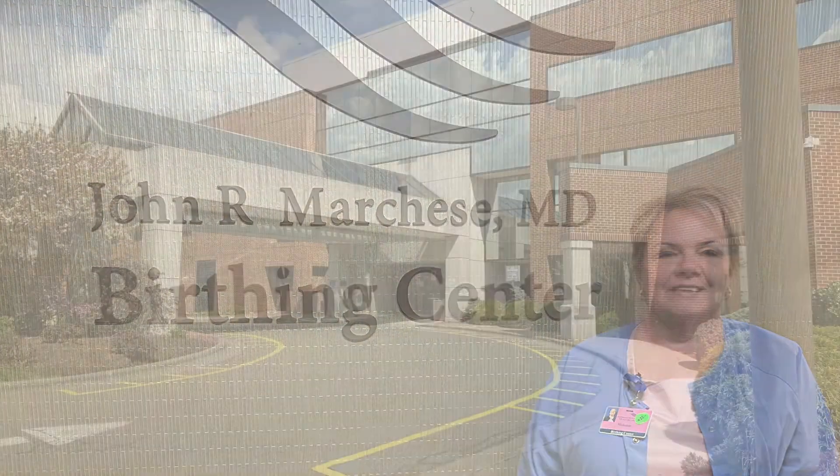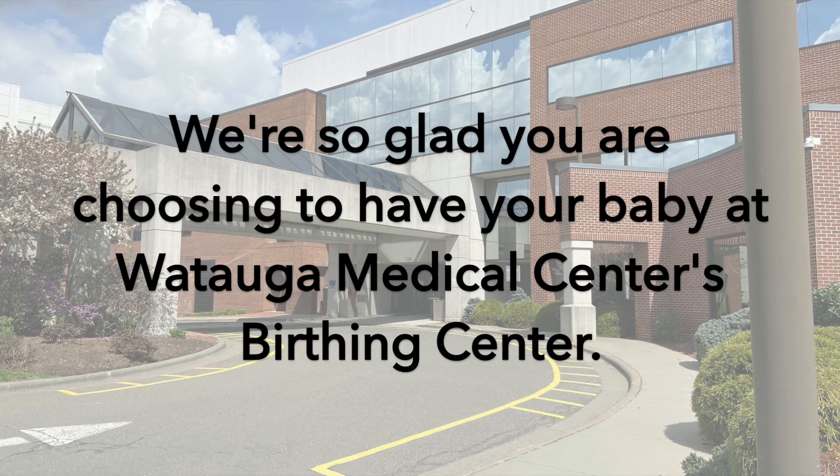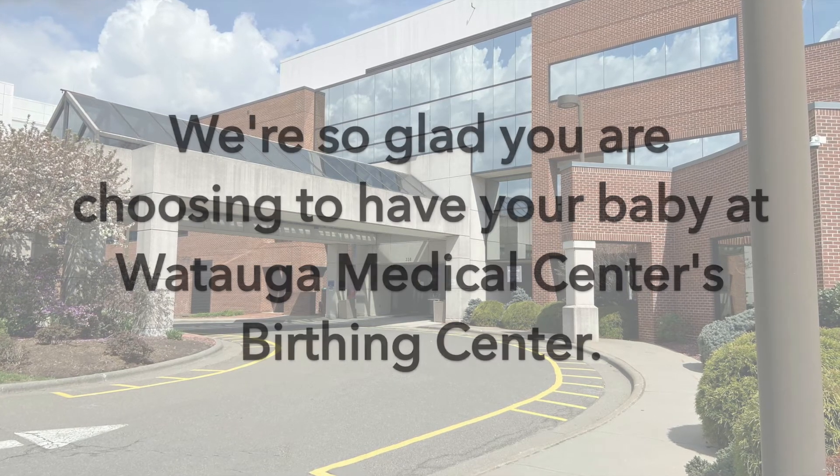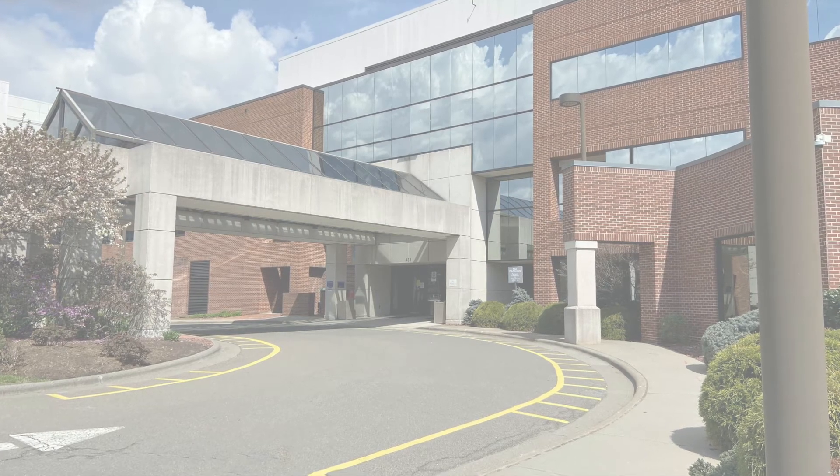We are so glad you chose to have your baby at Watauga Medical Center. We hope this virtual tour answers any questions you may have about our facility and what to expect when you come to have your baby.